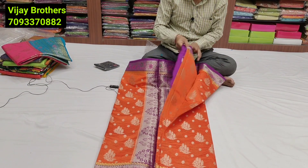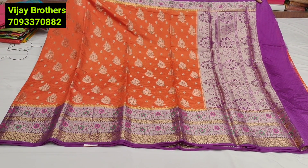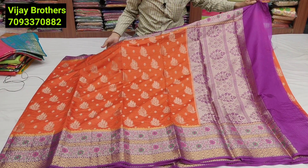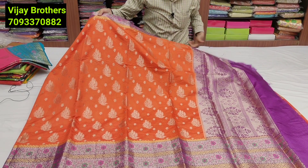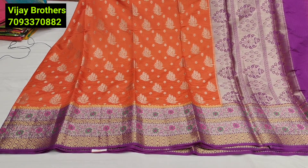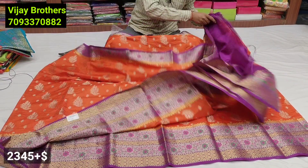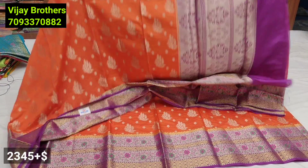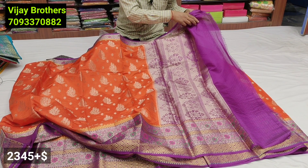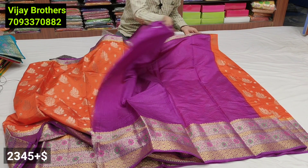Next variety: Banarasi Belgium silk. Orange and violet color combination — a rare color. The orange color sari has overall golden bootas and a final three-inch border in violet color with a low punch border style, and a six-inch daka border. Full overall sari with contrast violet color Kanchi border style. Blouse is plain with Kanchi border — after discount: 2345 rupees.